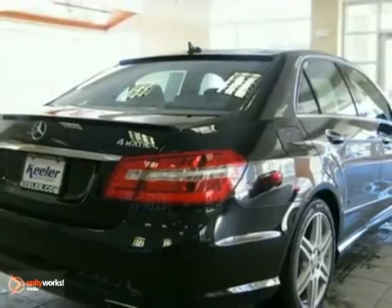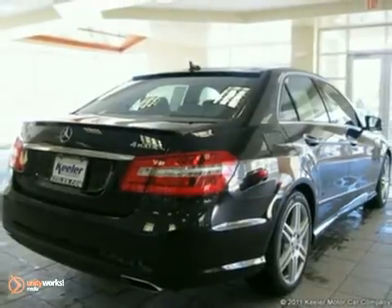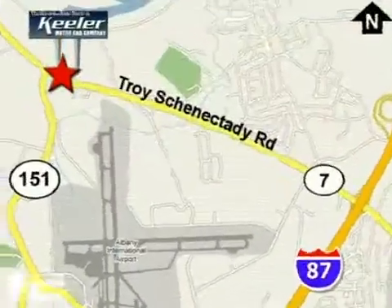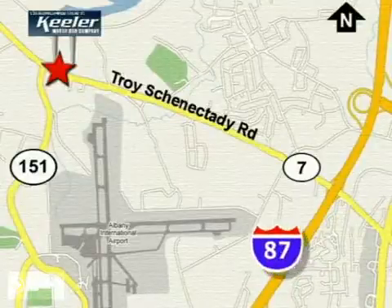For more information, please call us at 800-474-4197. The Mercedes-Benz Center at Keeler Motor Car Company looks forward to assisting you with your vehicle purchase. Call toll free today or stop by. We're conveniently located in the center of the Capital District on Route 7, just 2.2 miles west of exit 6 off I-87.